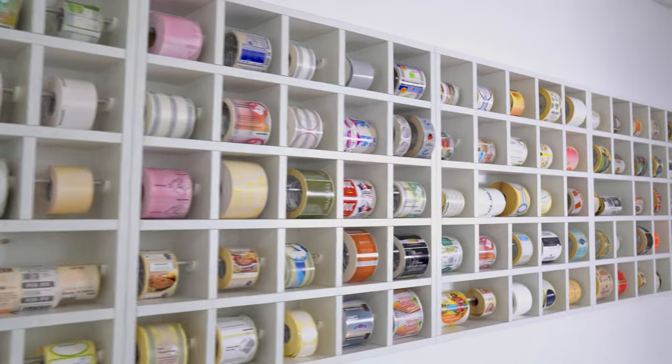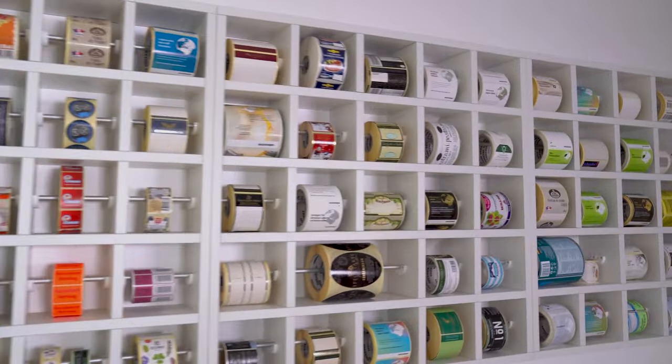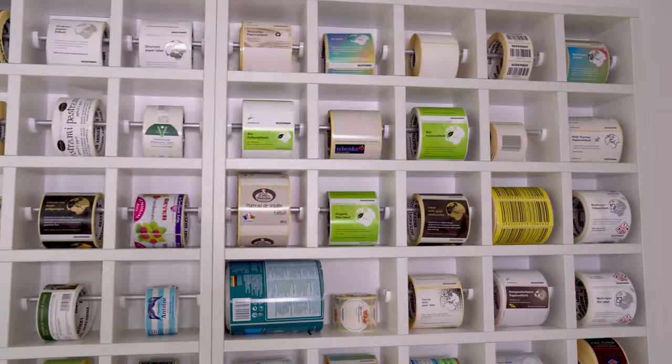With our big stock of sample labels, we are there to support you in the choice of different testing options.